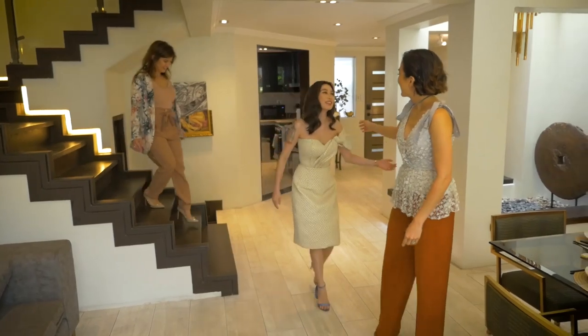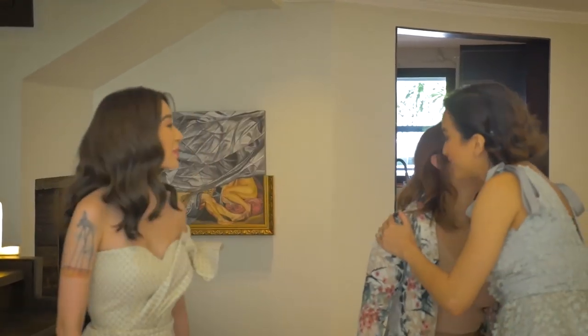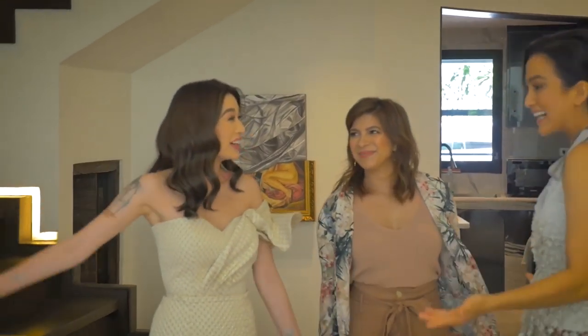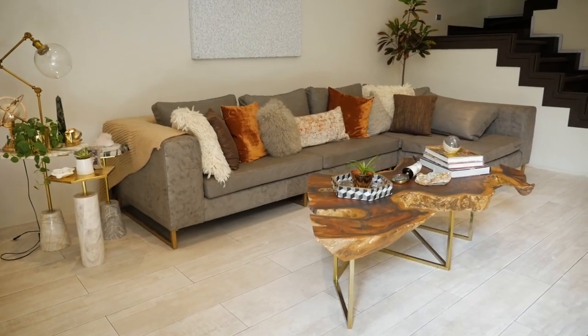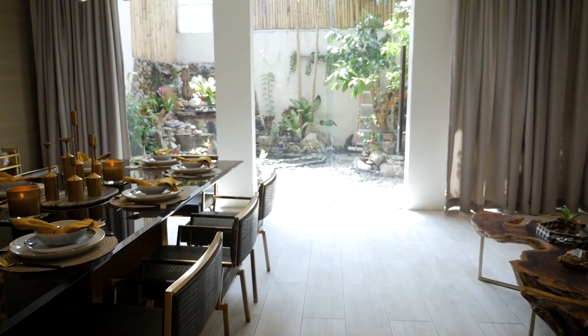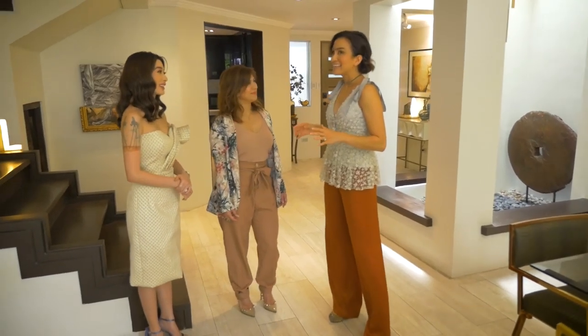Hi! So nice to meet you! Hi Nicole, thank you for having me! Of course! Hi Nikki! Welcome to my home! I absolutely love the vibe, and I understand that you only moved in late last year — around October. I understand this home was built in the 1980s. It doesn't feel it at all from the inside. Tell me a little bit about this whole renovation process.